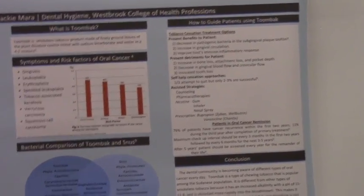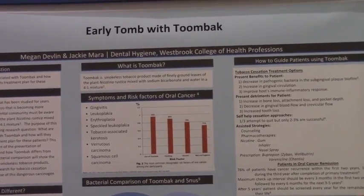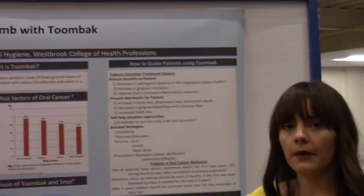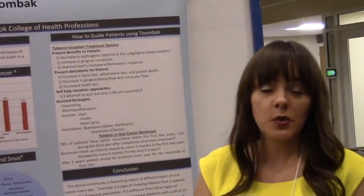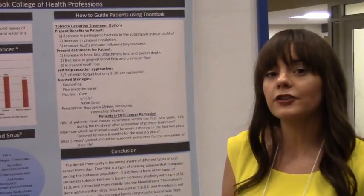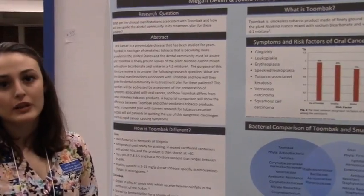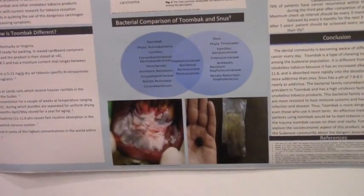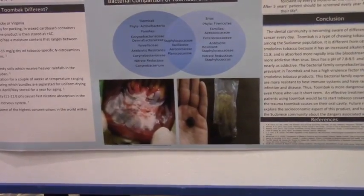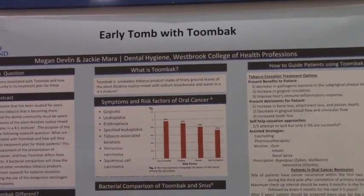Research shows whole families in Sudan use tombok, with use starting as young as age 12. Women actually use it more than men, though culturally they don't disclose it. In our clinic we haven't seen much of it, but there are many studies being published in Sudan's dental community about its prevalence. By the looks of the poster images, it's pretty nasty stuff — say no to tombok.